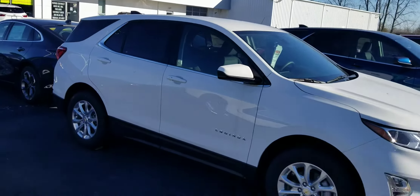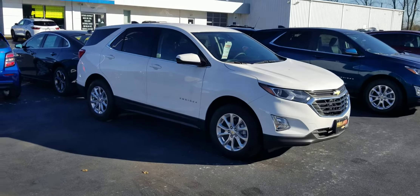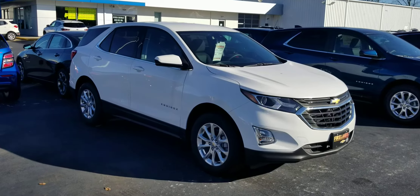Hopefully this video does it a little bit of justice. Jack Laraway, Fireland Chevrolet — thanks, and we'll talk to you soon. Bye.